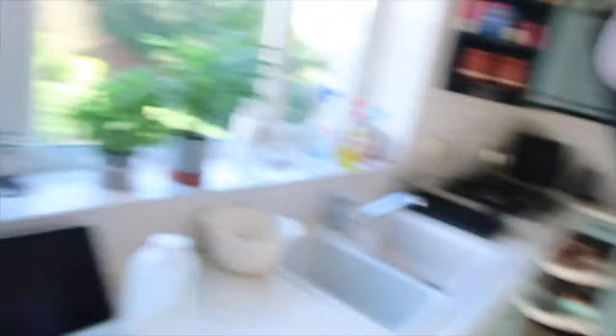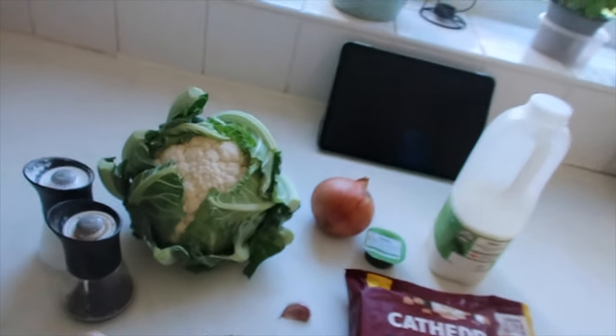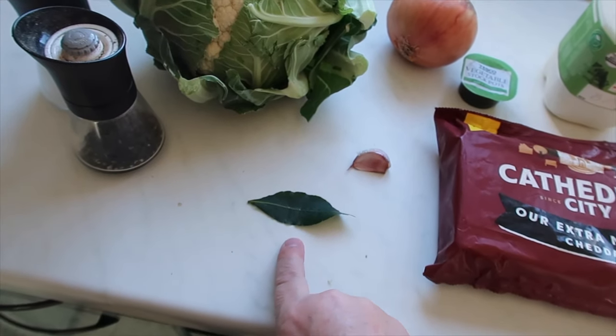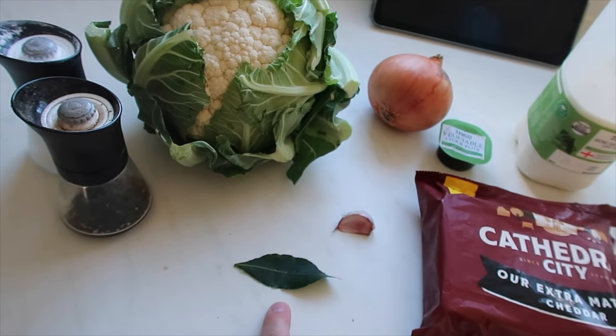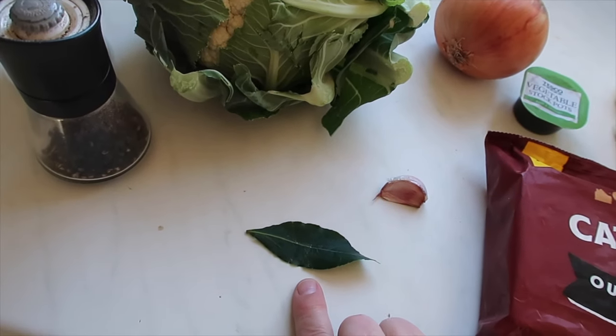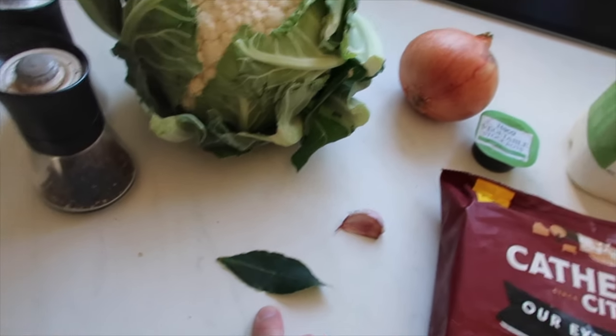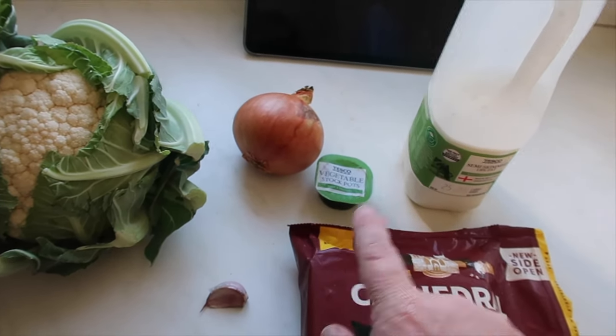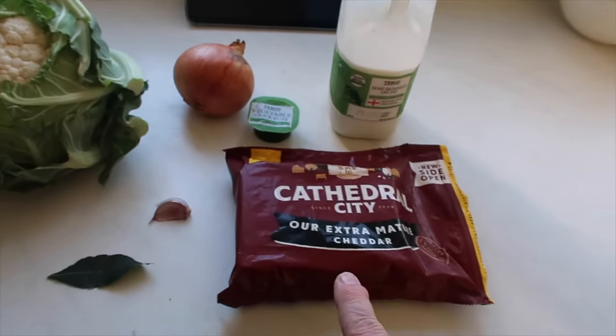Today's recipe is cauliflower cheese soup and it's really simple in terms of ingredients. We've got salt and pepper, cauliflower, a dried bay leaf — I've only got one fresh one off the bay tree outside so that'll have to do — a garlic clove, an onion, some vegetable stock, some milk, and some cheddar cheese.